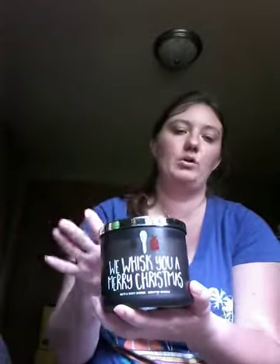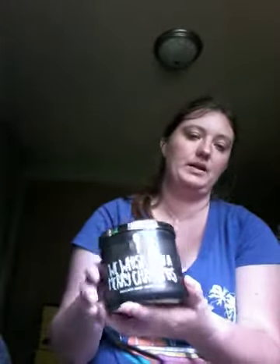Then I have Whisk You a Merry Christmas from last Christmas. I haven't burned it yet because I only got one and I tend to only burn if I have doubles. It's maple cinnamon pancakes — warm maple syrup, fluffy buttermilk pancakes, and fresh ground cinnamon. If they bring this back this winter I'm totally picking up another one so I can burn one and keep this one in my collection.